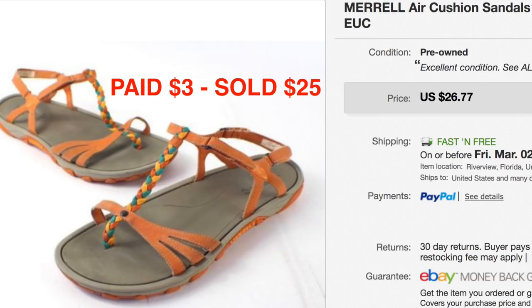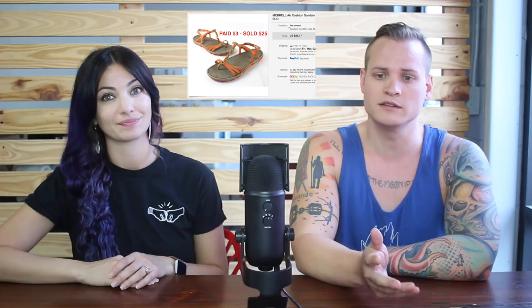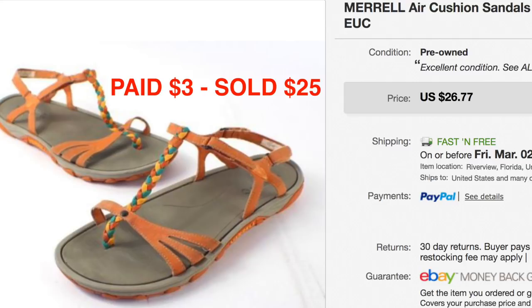Picked up this pair of Merrell brand sandals at a thrift store, paid $3 for them and they sold for $25. Nice quick flip. Merrell's a great brand — they're not the most expensive shoes but they sell very well for us. We'll pick up anything that's Merrell as long as it's in good condition and cheap enough.